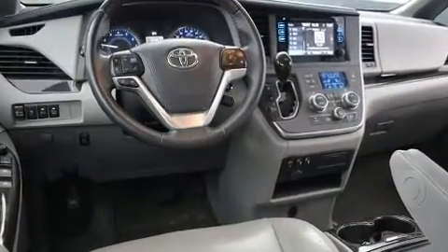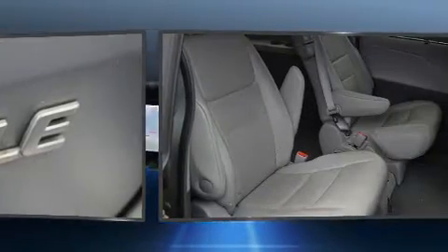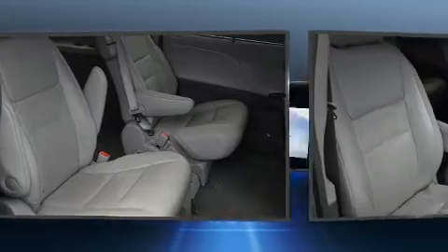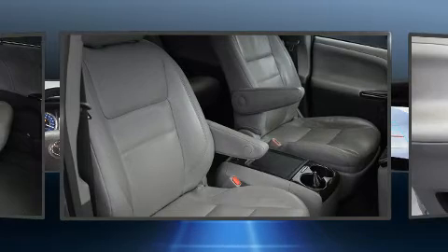Toyota also prioritized safety and security by including dual front impact airbags with occupant sensing, front side impact airbags, traction control, anti-whiplash front head restraints, a security system, and four-wheel disc brakes with ABS. Electronic stability control ensures solid grip no matter how challenging the driving conditions.